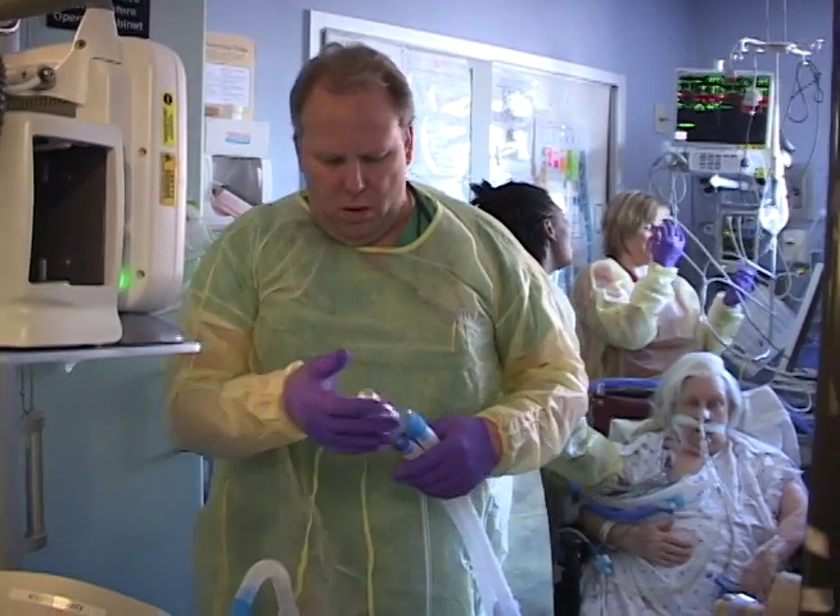Within intensive care medicine, we've gotten better at helping patients survive their severe illness in the intensive care unit. As a result, we have a growing number of patients who are ICU survivors. As this patient population grows, we're beginning to understand the consequences these patients have when they go home. We've understood that patients have many problems with muscle weakness that prevents them from returning to work and requires prolonged rehabilitation. We've also recognized that there are many difficulties with depression, anxiety, and post-traumatic stress disorder related to their ICU stay.